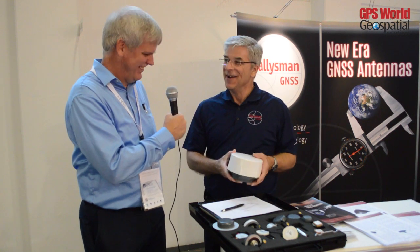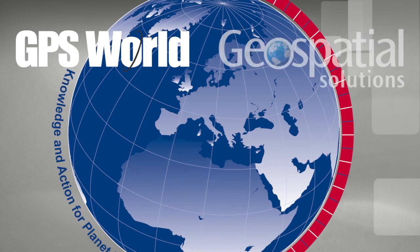Good luck at the show. Thank you very much. Thanks for stopping by.